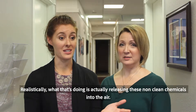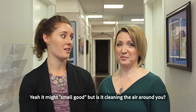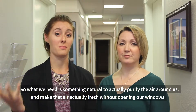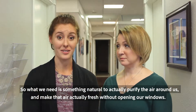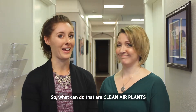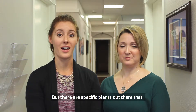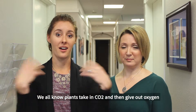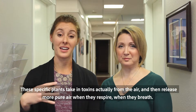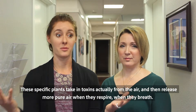What that's doing is actually releasing non-clean chemicals into the air. Yeah, it might smell good, but is it cleaning the air around you? Actually, no. So what we need is something natural to actually purify the air and make it fresh without opening our windows. What can do that are clean air plants. We all know plants take in CO2 and give out oxygen — these specific plants take in toxins from the air and release more pure air when they respire.